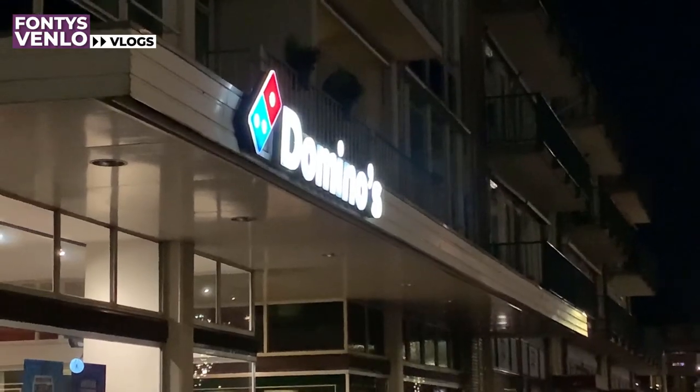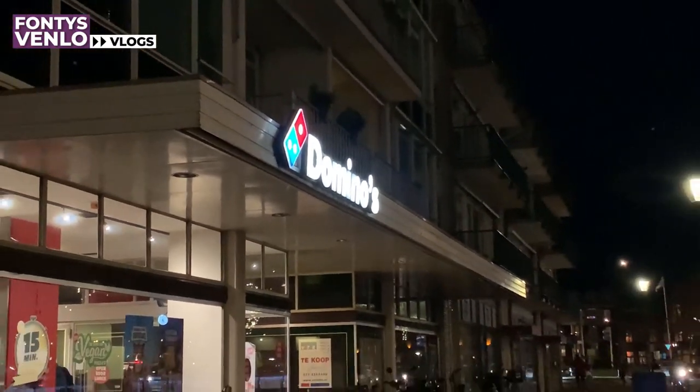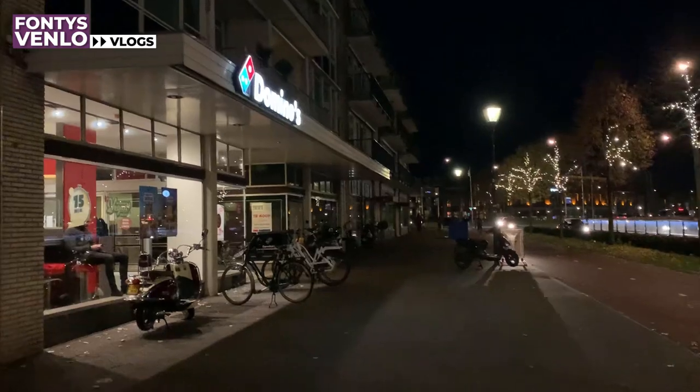If you are the type of person who doesn't like to cook, there are always fast food deliveries in Venlo. Domino's is actually one of the best because they have sales and limited time offers, so if you catch those you can get very good price pizzas.